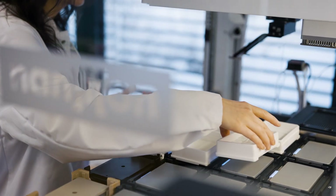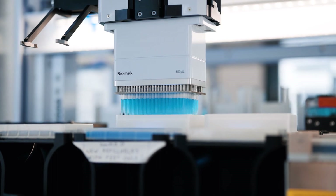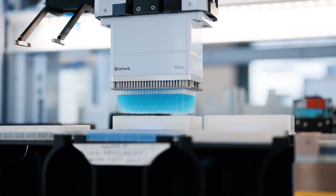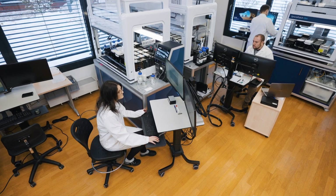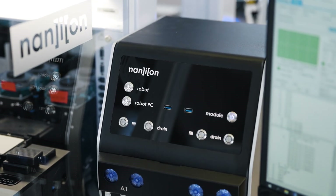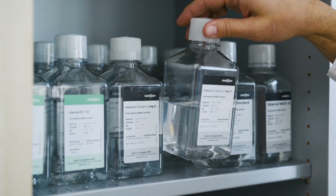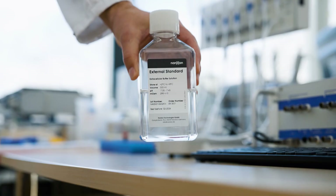Whether you are working in academia about to make a scientific breakthrough, or a contract research organization with a tricky assay to develop, or perhaps a pharmaceutical company working in drug discovery and development — with our state-of-the-art technology and dedicated technical and assay support, we go the extra mile to ensure that you can depend on us as an extension of your team.